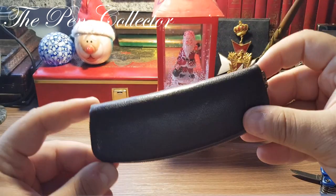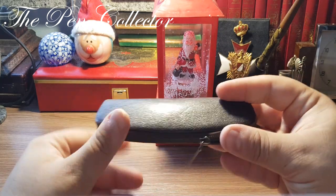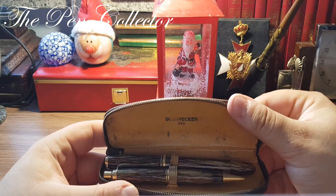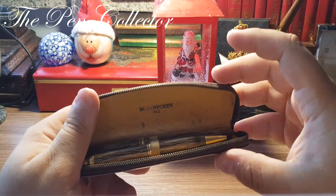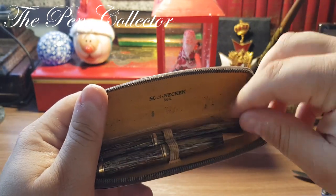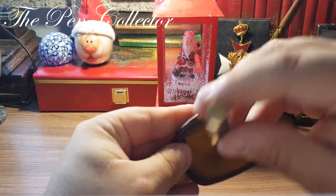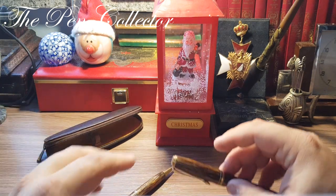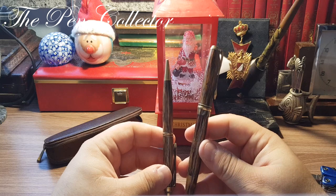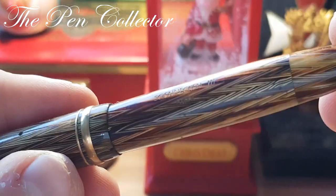Yes! I believe this leather pouch is an original leather pouch. Let me reveal the surprise — the famous German producer Schönecken! Look at those beauties. This leather etui is from Schönecken, and you can see the model is 362. I'm so excited — I'll leave the Schönecken etui here.